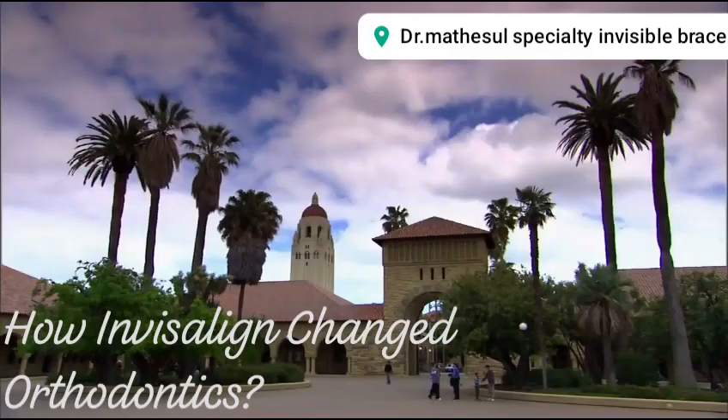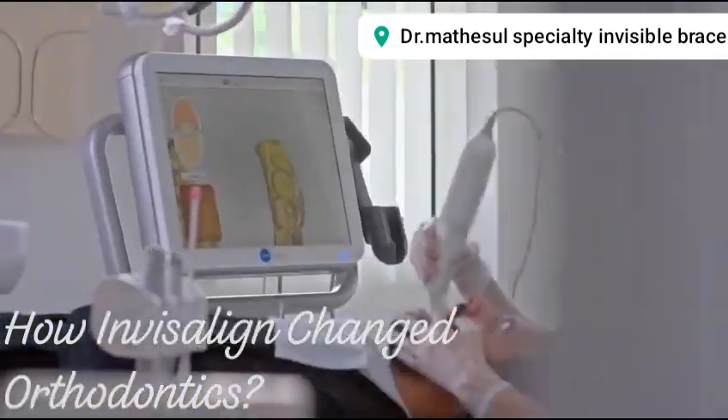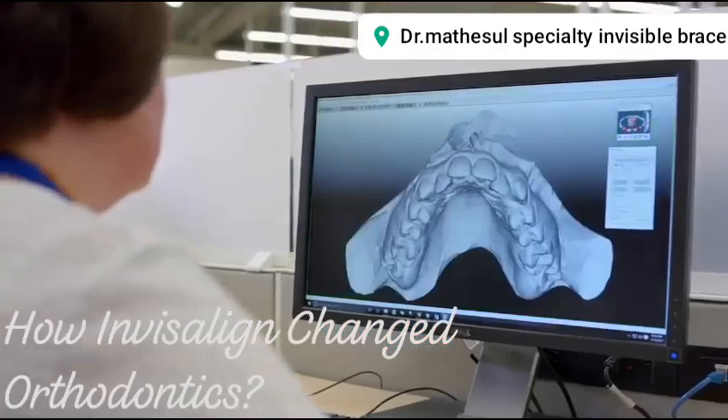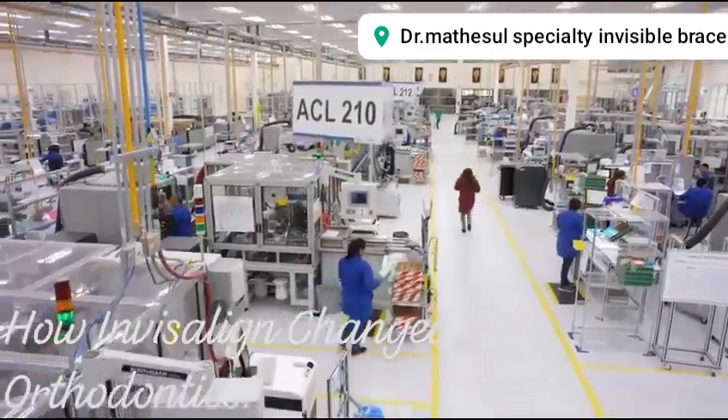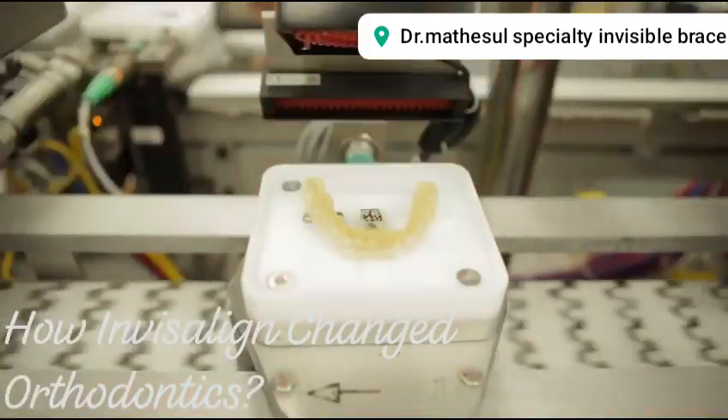He returned to Stanford along with three classmates and some support from the university, and began writing a program to 3D print a series of clear plastic retainers that would ultimately become the Invisalign system. He formed the company Align Tech, and by 1998 that system was approved by the FDA and they were ready to hit the orthodontist circuit.